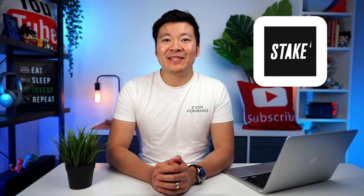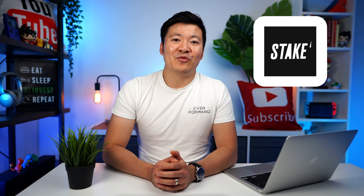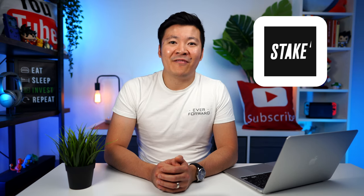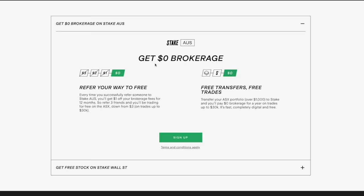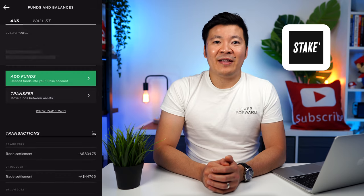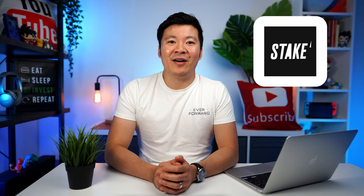And speaking of number 1, I think you may have already figured out who it is — I'm crowning Stake as my number 1 broker in Australia. I believe Stake is the best overall broker to invest in Australian shares. They charge $3 brokerage, which is currently the cheapest — if you don't include special deals with caveats like CMC's $1,000 deal or Superhero's $0 brokerage for ETFs. $3 brokerage is the cheapest pound-for-pound fee on the list up to $30k, and most people aren't investing more than $30k at a time. The current promotion to get free brokerage with Stake is very doable, by either transferring your existing shares to Stake or referring three friends. There is no inactivity fee and they are CHESS-sponsored. The user interface is very sleek and simple to use, and it gives off a very modern vibe. So for those reasons, Stake is my deserved number 1 Australian broker.